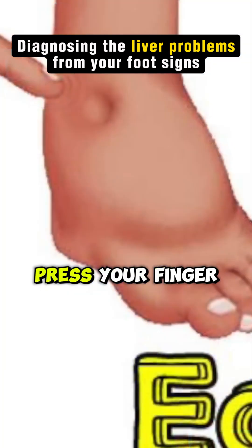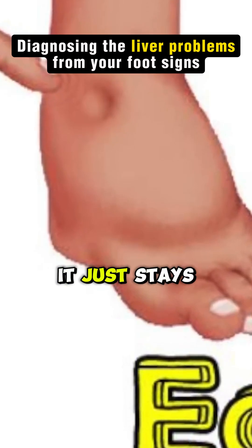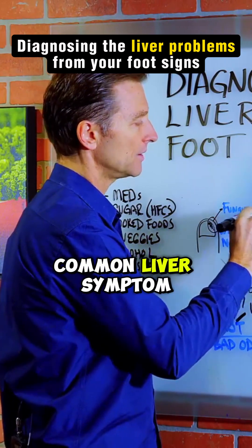Pitting edema — that's where you press your finger into the lower leg and it leaves a dent that just stays there. That's fluid backup, and that's a common liver symptom.